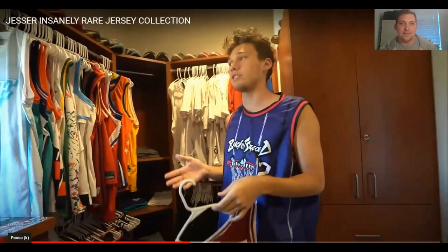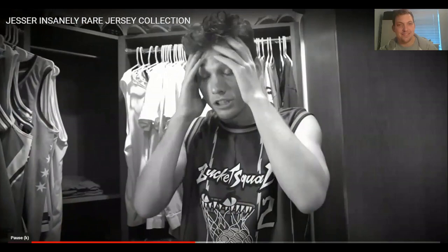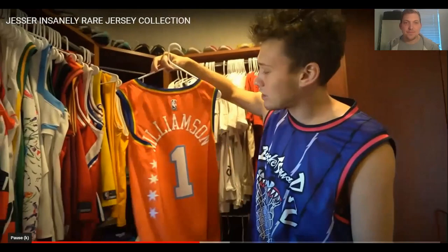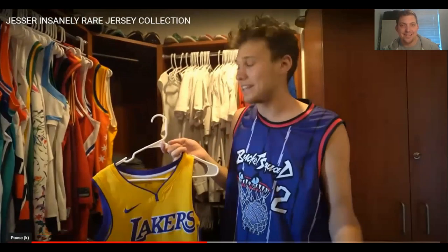I ordered a LeBron All-Star jersey — a crazy expensive one — then realized I'd ordered it to the wrong house, so I never got it. If that was me, I'd be going around to that house and banging on the door. Then a USA Zion Williamson jersey — absolutely love it, one of his favourites but not top three. And of course he has a Lonzo Ball Lakers jersey — that's a flunk player jersey. He's got a lot of time for Lonzo; thinks he'll do better at the Pelicans.